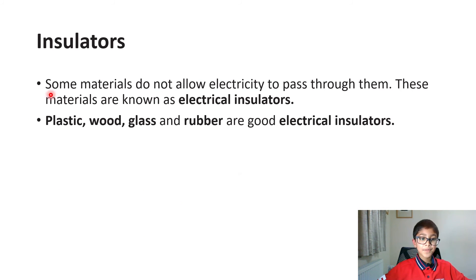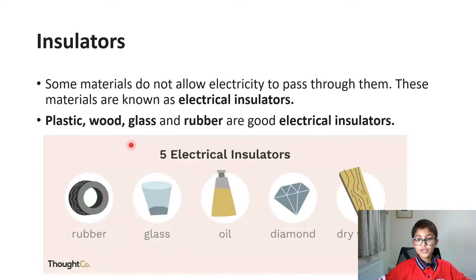Insulators. Some materials do not allow electricity to pass through them. These materials are known as electrical insulators. Plastic, wood, glass and rubber are good electrical insulators. Five electrical insulators: rubber, glass, oil, diamond and dry wood.